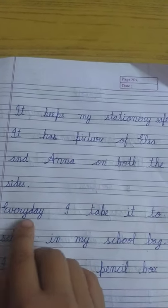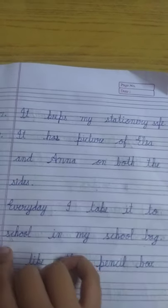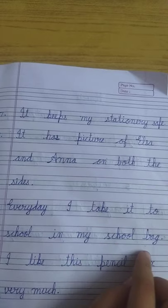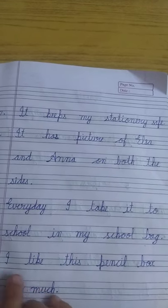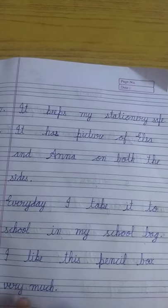Every day I take it to school in my school bag. I like this pencil box very much.